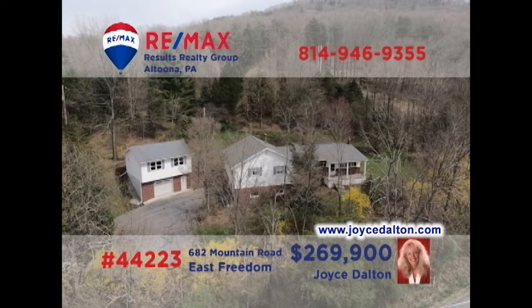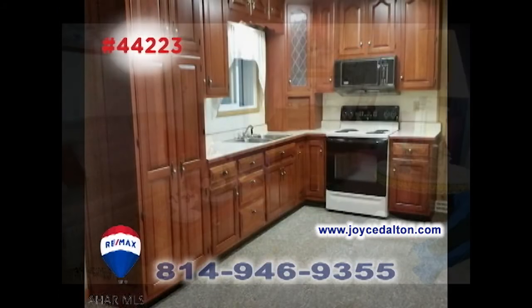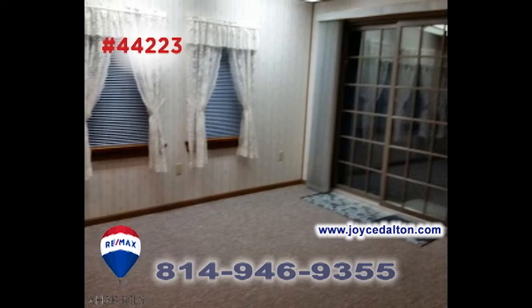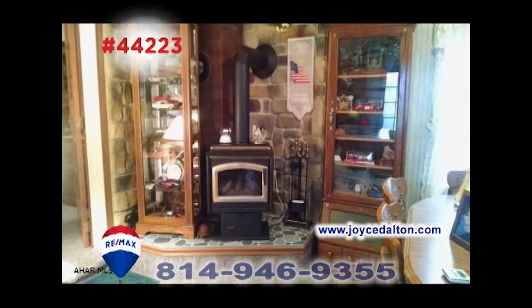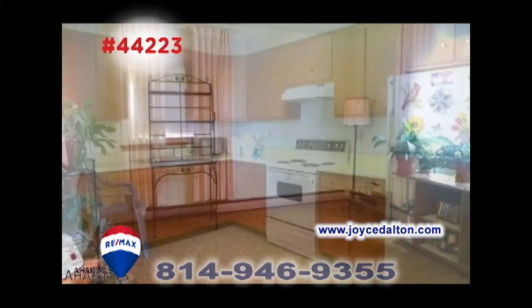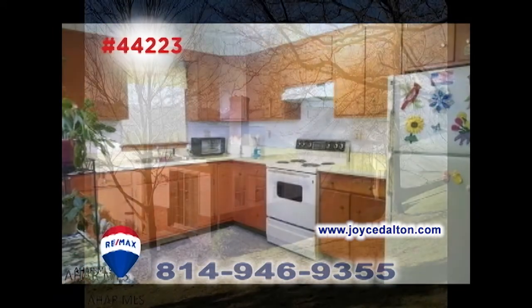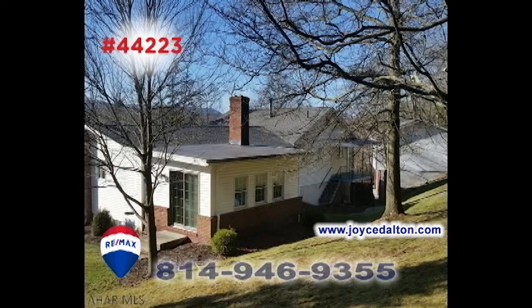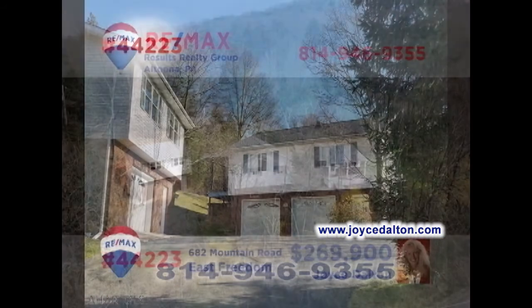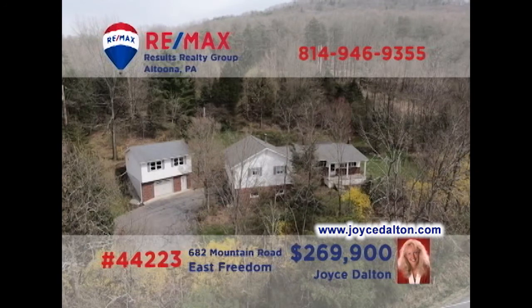RE-MAX Hall of Famer Joyce Dalton invites you to see this fine home on four acres. From the cherry kitchen to the living room with hardwood floors, this home overflows with great details. You'll also find a family room with fireplace and five bedrooms. In addition, there's an in-law suite that features its own apartment setting, or simply include it as part of one large home. All this plus garage parking for six vehicles. JoyceDalton.com has all of the details.